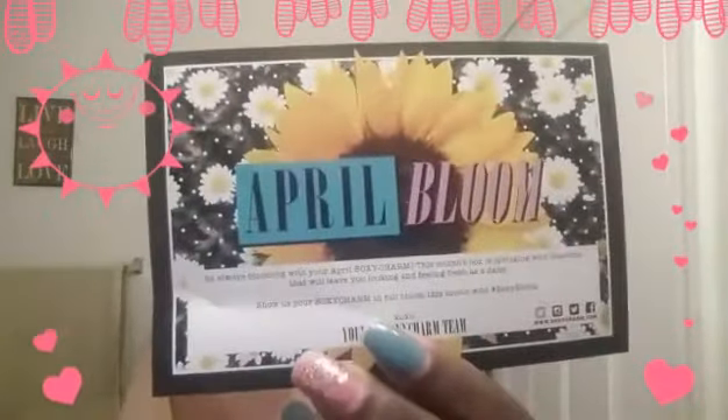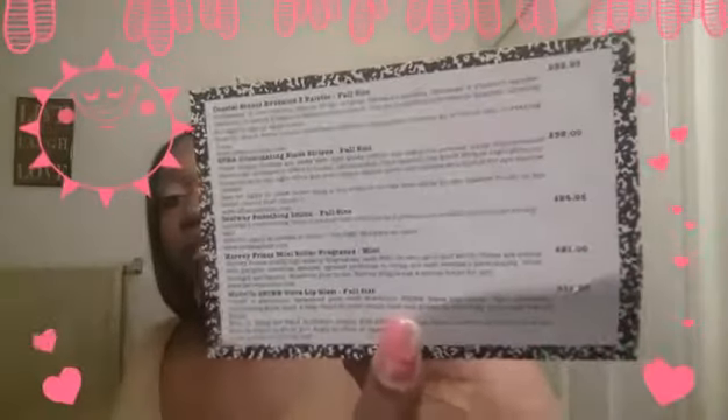The first thing I see is the card that says 'April Bloom' and it has all the items listed on the back with the full price. So let's get started. The first item is this Ofra powder cake.